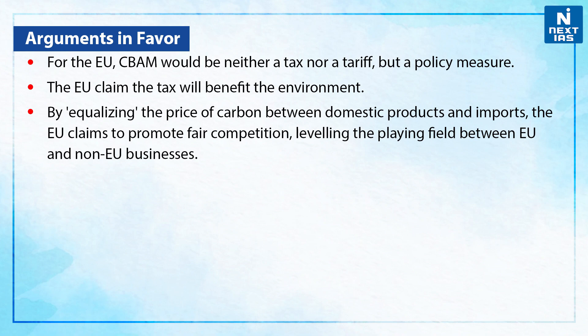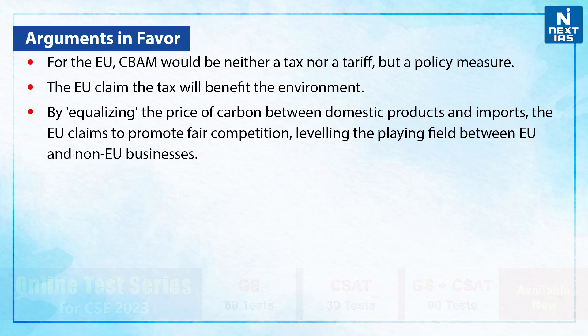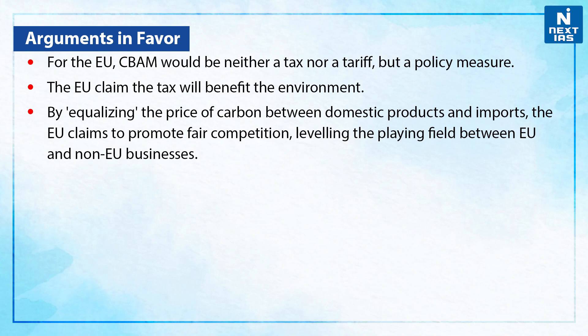For the EU, CBAM would be neither a tax nor a tariff but a policy measure. The EU claims the tax will benefit the environment, and by equalising the price of carbon between domestic products and imports, the EU claims to promote fair competition, levelling the playing field between the European Union and non-EU businesses.